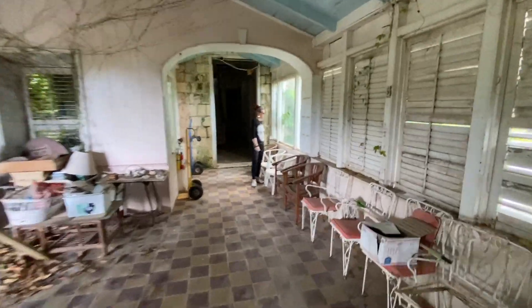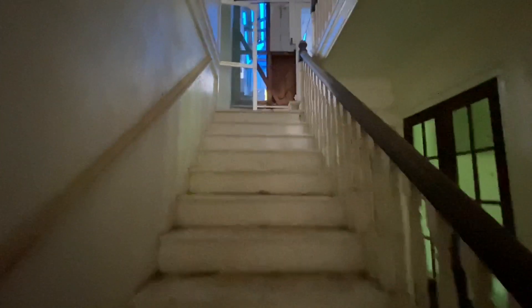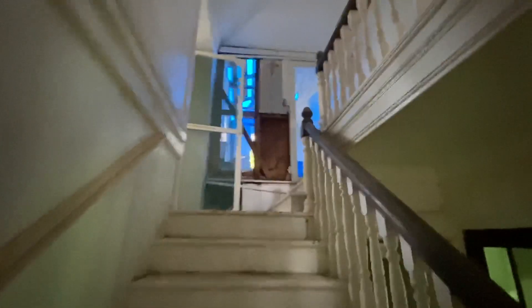Shall we head upstairs? Sure — lead the way. Okay, here we go. Oh, you've got an old chandelier hanging there. So we'll go up the main staircase here, which leads up to where the bedrooms are.